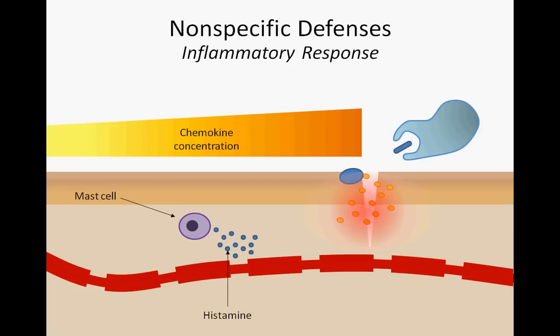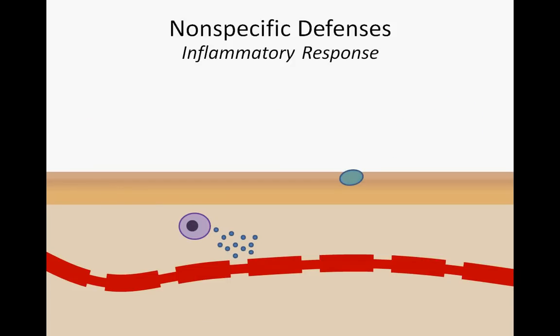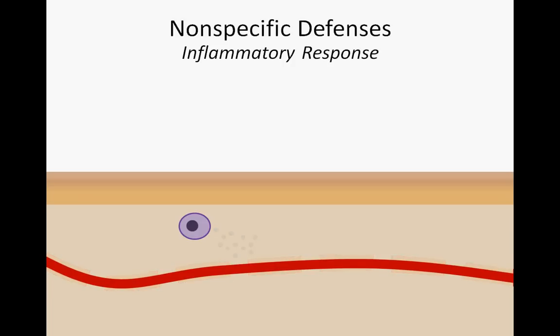With the infection taken care of, the wound site begins to heal. After they engulf pathogen particles and eventually die, these white blood cells make up the pus that we associate with infected cuts and scrapes. Finally, with pathogen particles destroyed and damaged tissue repaired, histamine signals begin to fade and blood vessels return to their normal size. The inflammatory response has successfully dealt with a pathogenic breach of our body's outer defenses.